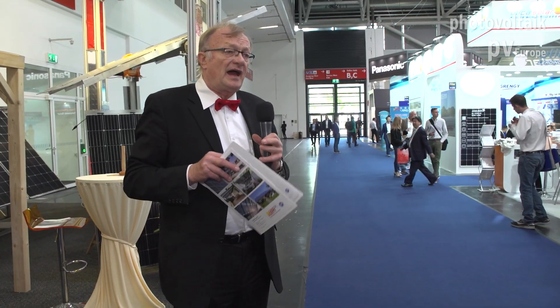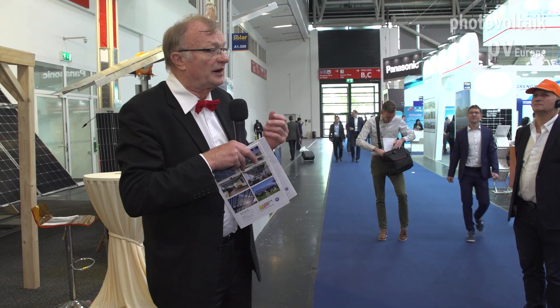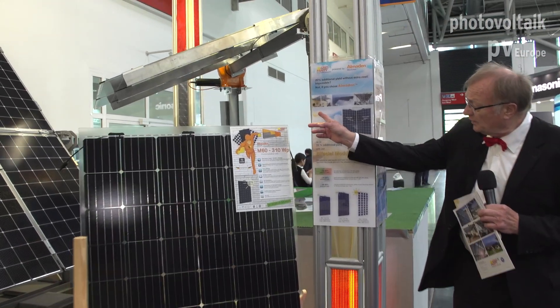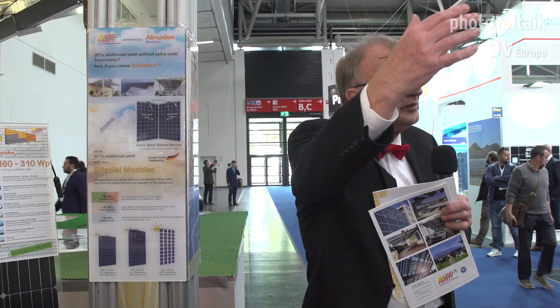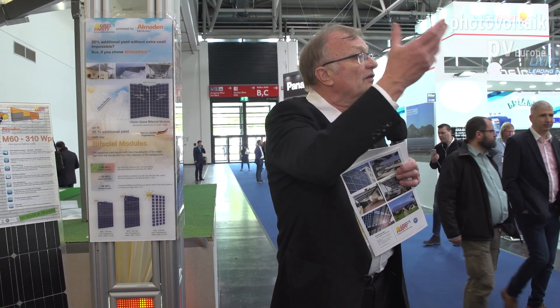We also have bifacial modules. These are modules which are active on both sides and we offer them at almost the same price — only a slight difference of one eurocent per watt peak — but you are able to get much more power from the back side. You have sunlight from the sun, but also sunlight comes to the ground and is reflected back. Especially with a module that has 54% transparency, 54% of the light goes through, is reflected, and most of it is collected again. So you get a lot of extra yield which you are losing with standard modules.